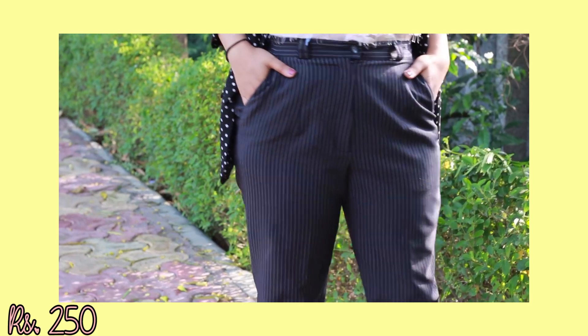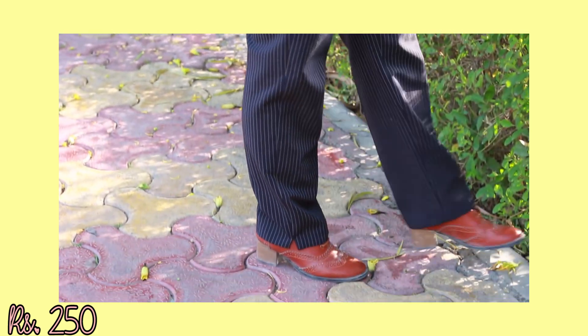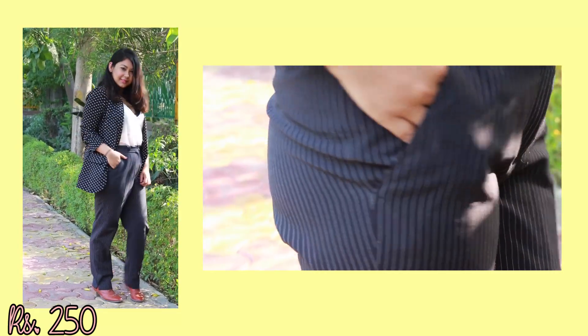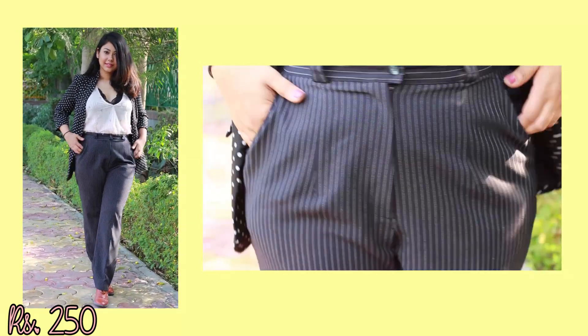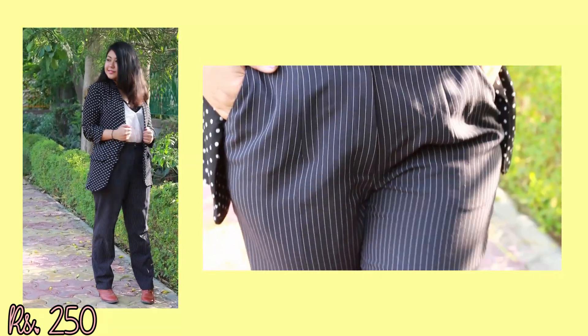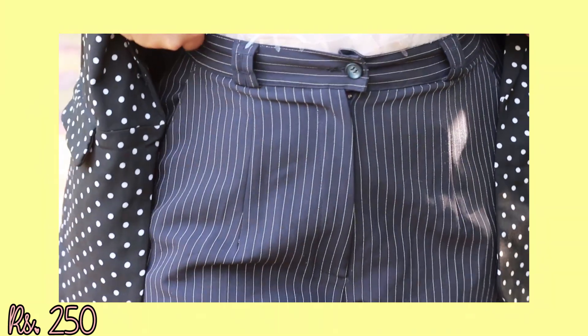The next thing I got is this vertical stripe formal pant, and oh my god, the fit is amazing — it feels like it's made for me. I really love the pockets, and the colour is not completely black or completely grey, so it's super cool. I think everyone should have a decent pair of pants like this in their wardrobe. This beauty is just for Rs.250.